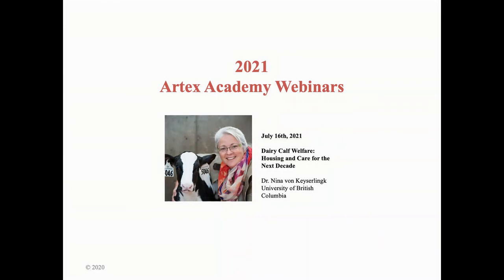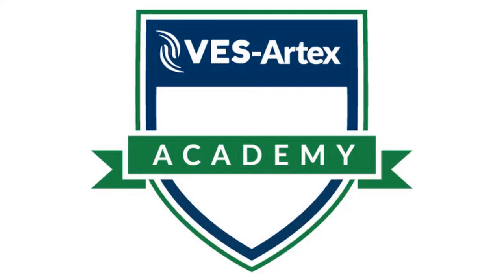Thank you very much for joining us. This has been a great webinar. I'd like to invite everybody to join us on July 16th for our next webinar on dairy calf welfare, housing, and care for the next decade. Thank you very much, Kevin, for coming in and speaking with us. Have a good day, everyone.